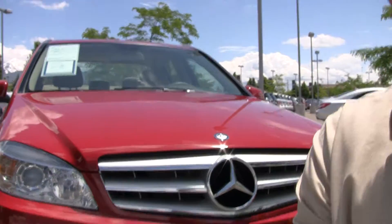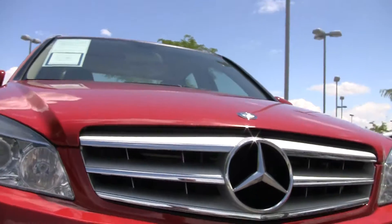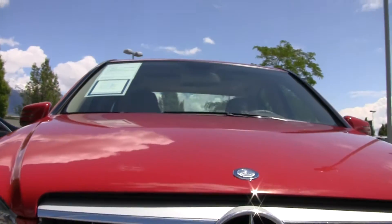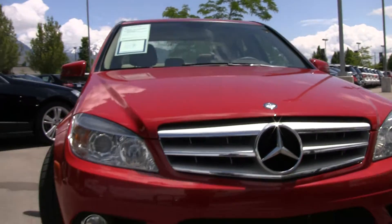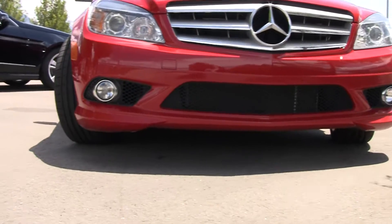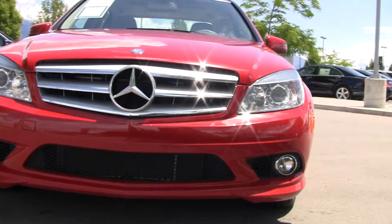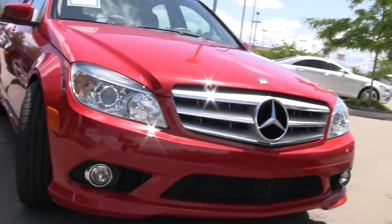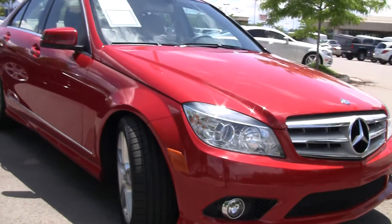Hi, Steve Ward here with Mercedes-Benz of Linden. Behind me is a fantastic red C-Class. It is a C300, the 4Matic — it's all-wheel drive. These cars are fantastic in all weather conditions.